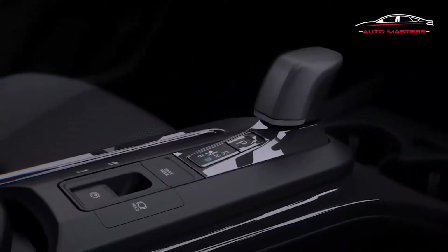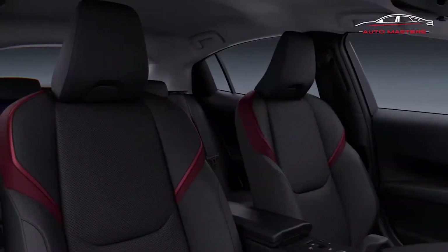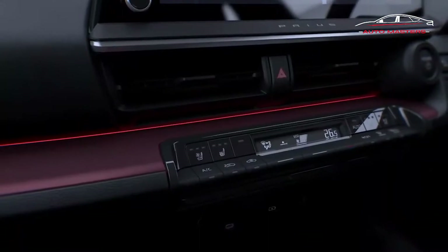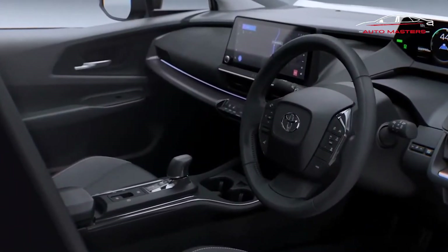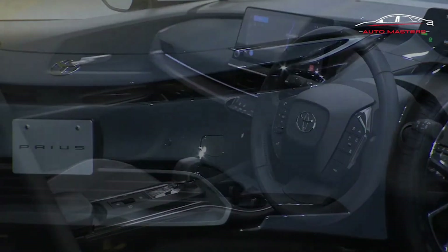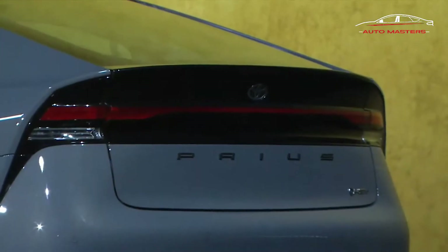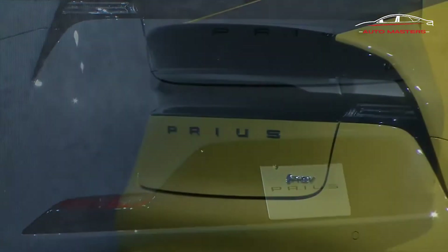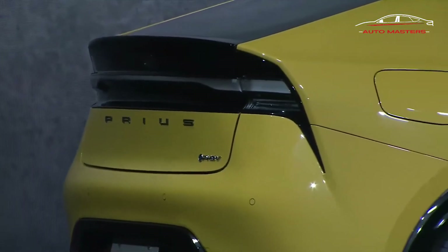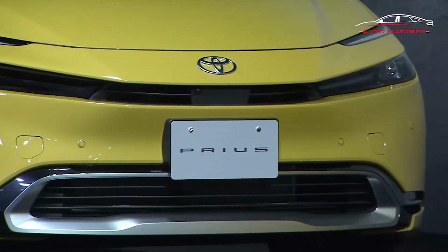Until now, every Prius — save for perhaps the groundbreaking tadpole-shaped second-generation model — has been not only forgettable to look at but also slightly strange. Just like today's emerging EVs, which are often styled to look just a little different from traditional gas models as a way of signaling their futuristic powertrains, early hybrids like the Prius jogged to a different, usually dorky beat.